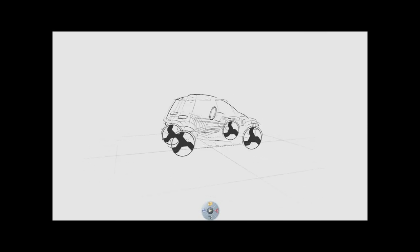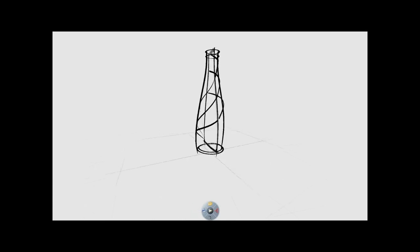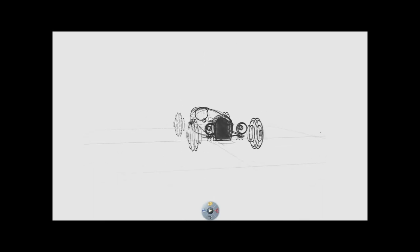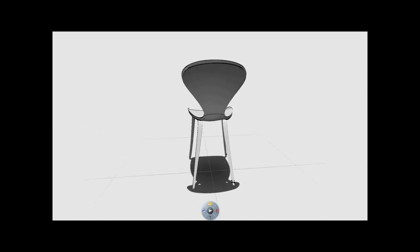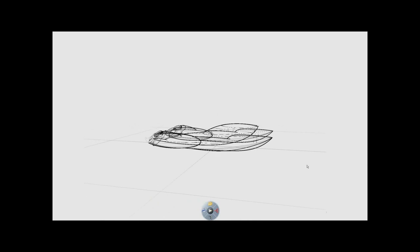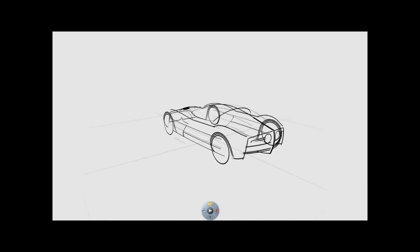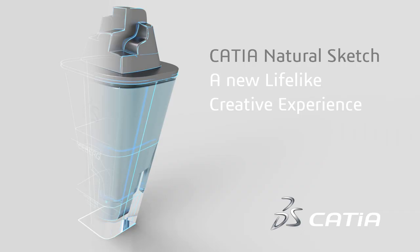By making sketching in 3D truly as intuitive as sketching on paper, CATIA Natural Sketch brings a revolutionary, life-like creative experience that matches designers' needs. CATIA Version 6 removes emotional barriers towards 3D creation, by enabling designers to focus entirely on creativity and design intent, and not on how to use the technology.